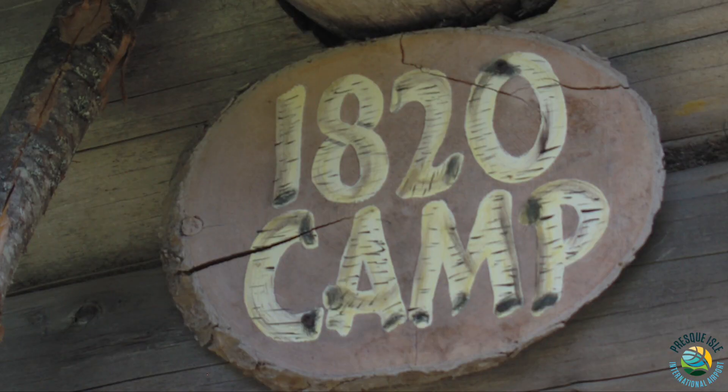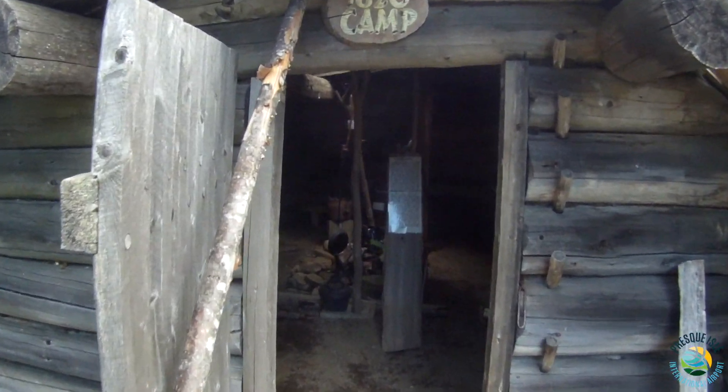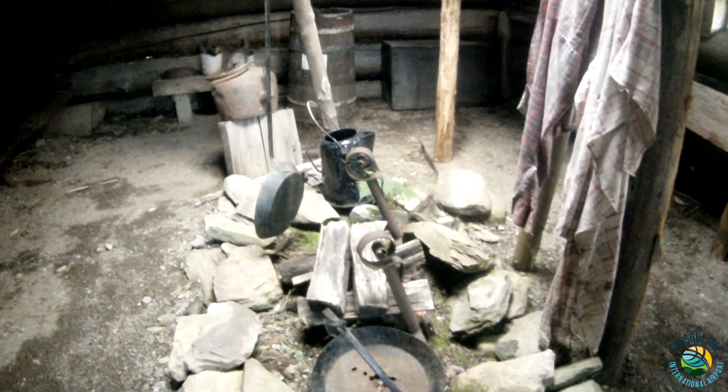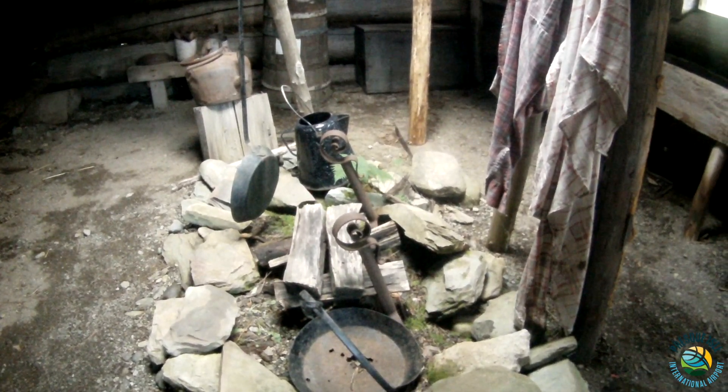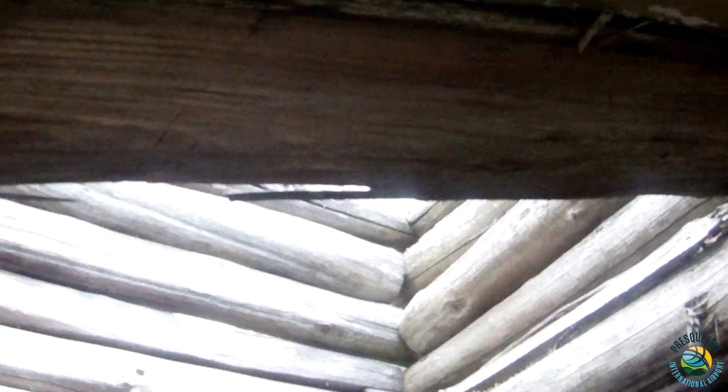We have replica camps. The 1820 camp shows what it was like to live and work in the area at that time. Up to 15 guys might sleep under the eaves. They had just a fire pit in the middle of the ground, because they didn't put floors in these cabins, and just an opening in the roof for the smoke to go out.